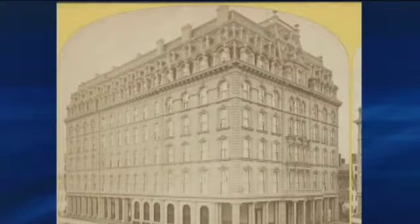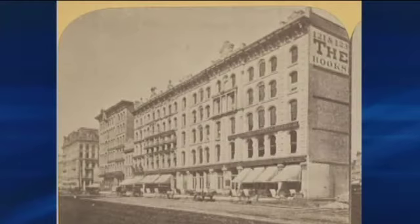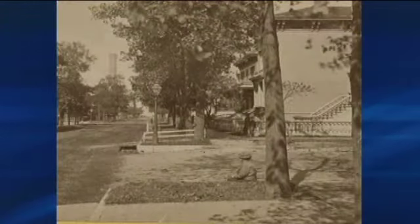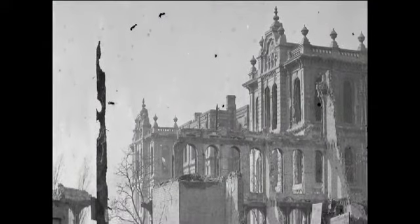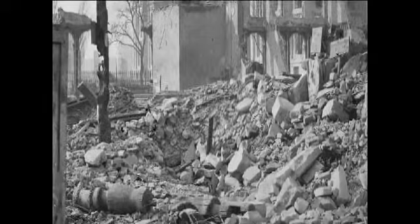This was the old Palmer House Hotel before the fire and after. Booksellers Row before and after. And Pine Street looking north toward the untouched water tower, before and after. The devastation was almost unfathomable — a swath of Chicago about three and a half miles square, 12,000 buildings destroyed, and about 100,000 of Chicago's population — one third — left homeless.